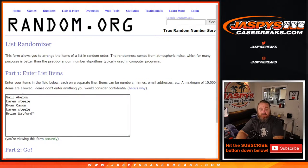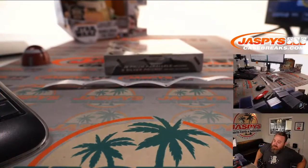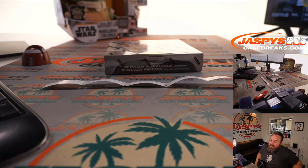Here is the customer list from Gale down to Brian and the pack numbers from one down to five, and here's our box. So let's pop this open and number these packs.